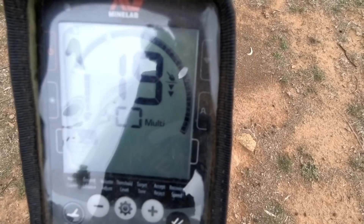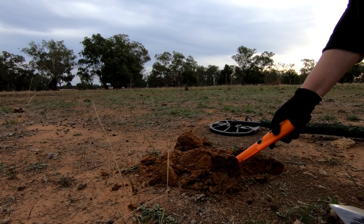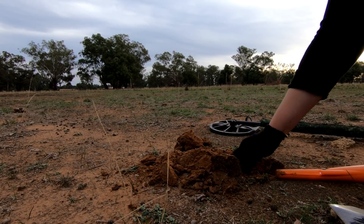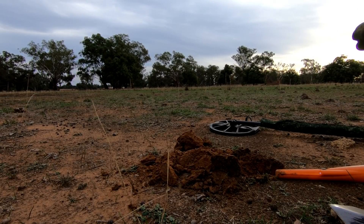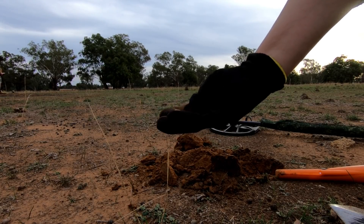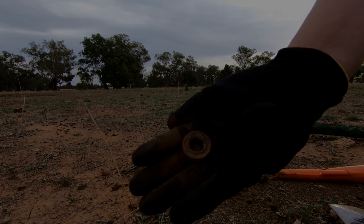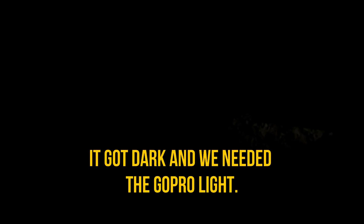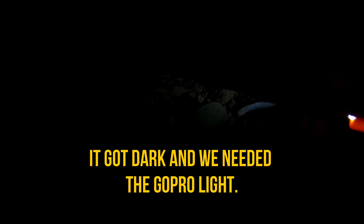It's got a nice little 18-19 date there. Kind of a washer-y thing, but yes, there is another coin if you can see it — just there.